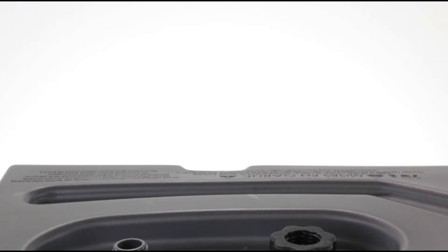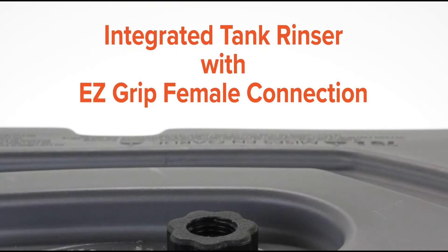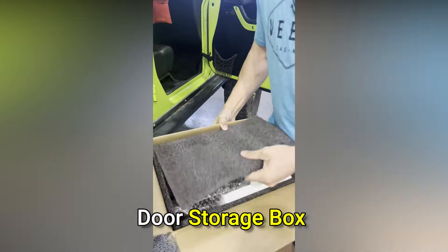With a built-in gate valve and durable construction, cleanup is simple and reliable. Made in the USA, this tank is your essential companion for waste management on the road.